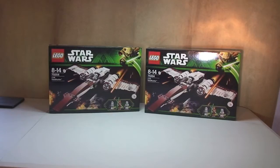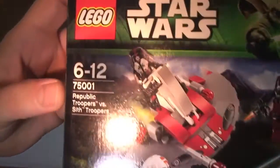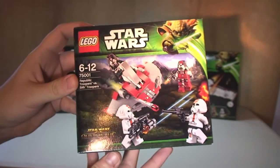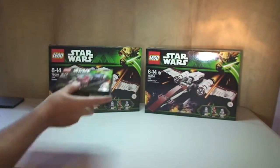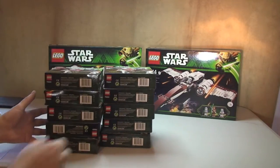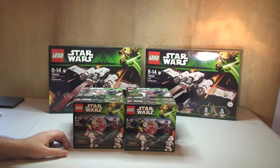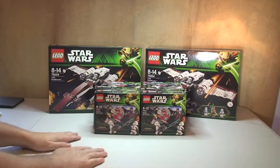Next up, sticking with Star Wars, I've got more of set 75001, the Republic Troopers versus Sith Troopers. If you look back at my video history you'll see a review on this set. This is what I got from Toys R Us. I picked up ten of these sets — I got a really good deal. They were on sale with a buy one get one half price deal, so the price per set worked out really well and I couldn't resist.